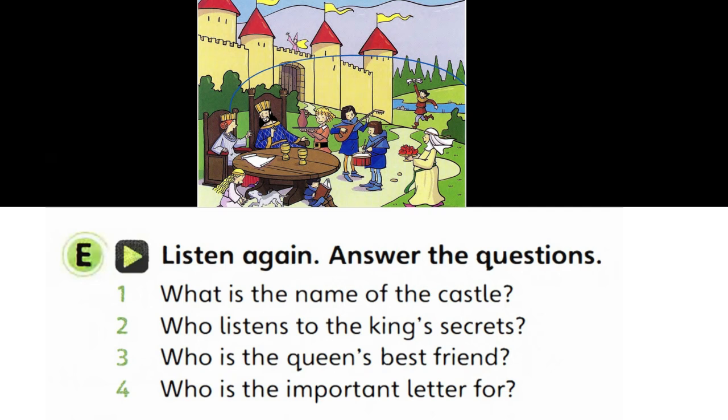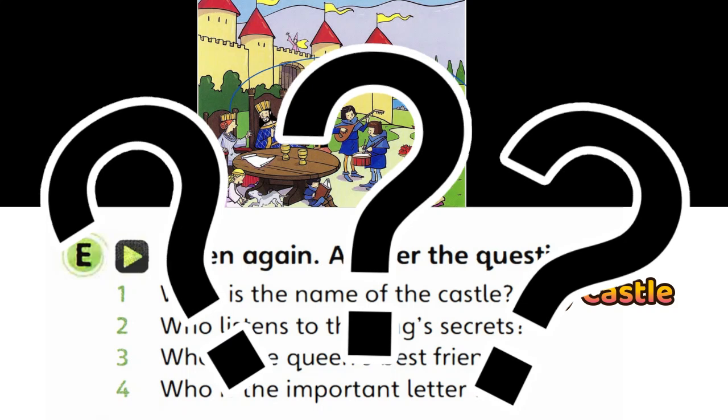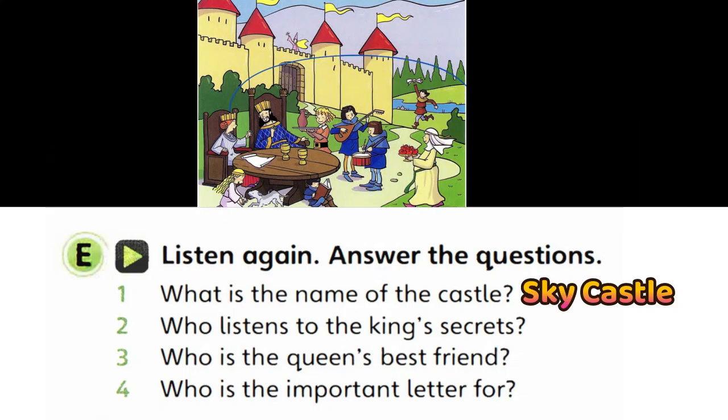This is my favourite picture in my storybook about Sky Castle, Uncle Jack. It looks great. Who are all these people? Well, the queen — the woman in the long silver dress who's sitting in the smaller chair — is called Helen. I see. Can you see the line? This is an example.